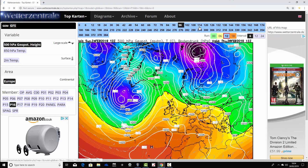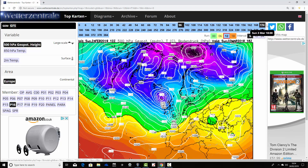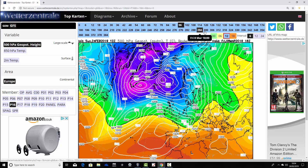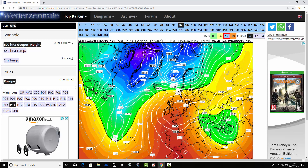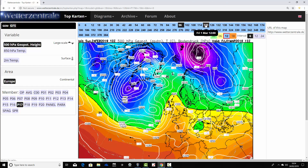Ensemble member number 16 has high pressure just slipping away to our south next weekend with low pressure replacing it from the Atlantic. Looking very unsettled moving up to day 10, and beyond day 10 very unsettled and quite stormy. Into the second week of March, this one is building some high pressure up from the south - trying to get us back to the pattern we've got right now, with high pressure building from the south, turning drier and warmer with ensemble member number 16 in the second week of March.